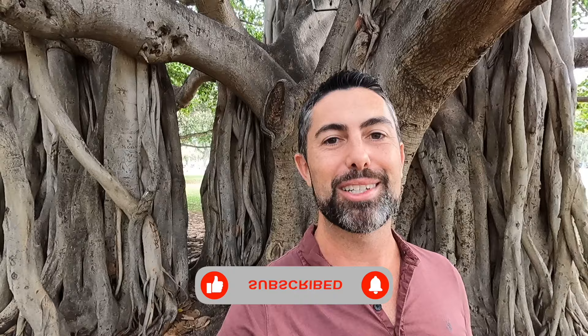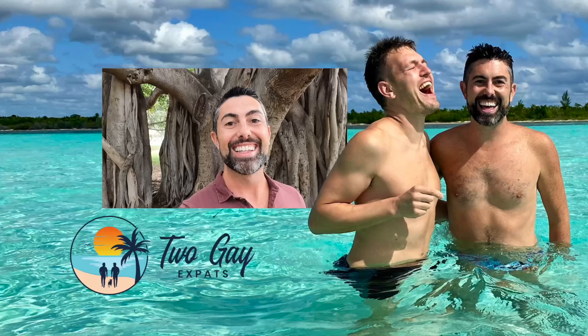That's it for this video on crossing the Mexico-U.S. border by foot at both San Ysidro and the Tijuana Airport using the Cross Border Express. If you like this video, do us a favor and smash that like button and consider subscribing to our channel. Thanks so much for watching and we'll see you on the next adventure. Hasta luego!